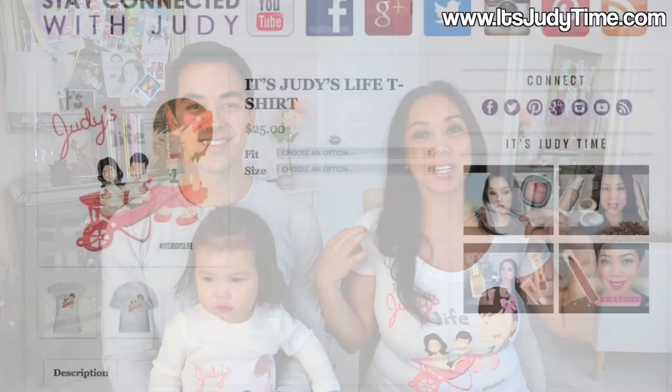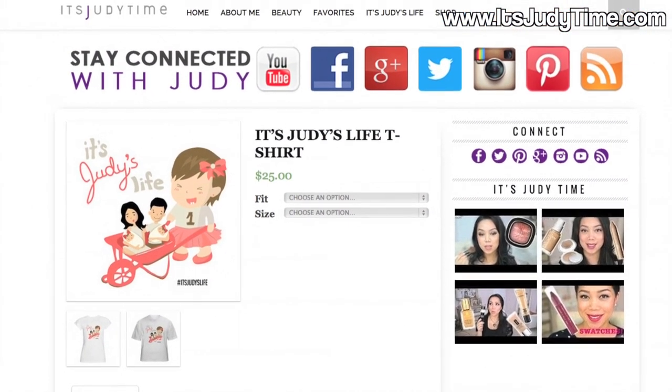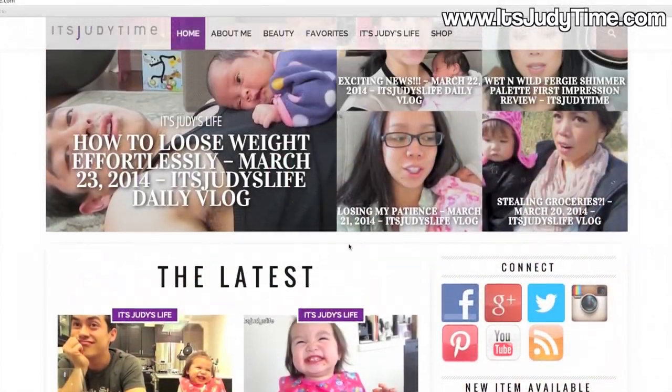Hi guys! Hello! We're just here to make a quick announcement that the It's Judy's Life shirts are finally on sale on my website, which has been revamped. It looks awesome. Oh yeah.